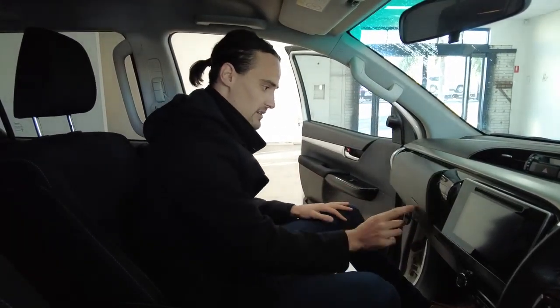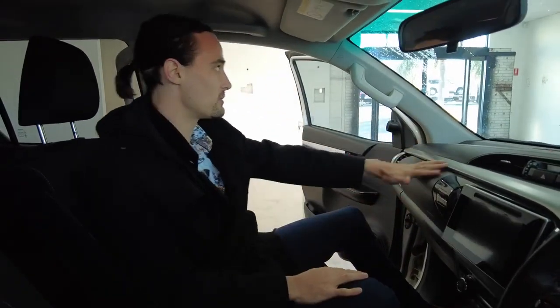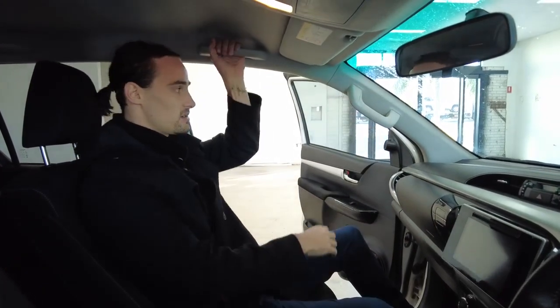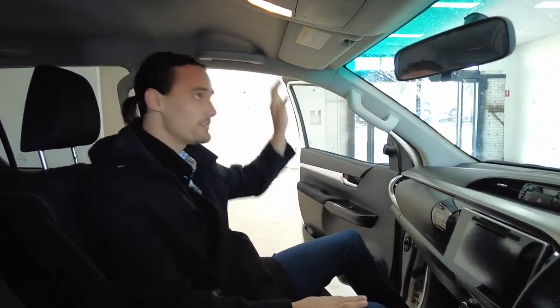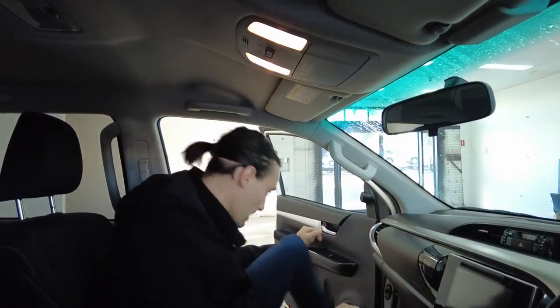That's a lower glove box — we also have an upper glove box as well. Airbag right in front of me, airbag up here in the curtain, two grab handles if we're going four-wheel driving. Sun visor with a mirror, your light controls, your roof storage here for a pair of sunnies, and a manual anti-glare rear-view mirror.